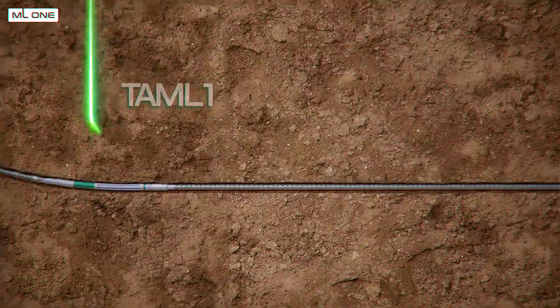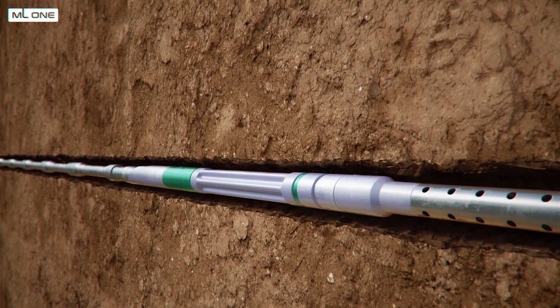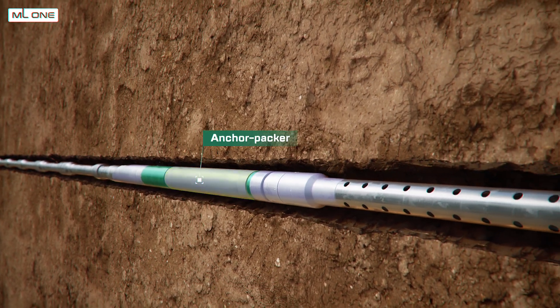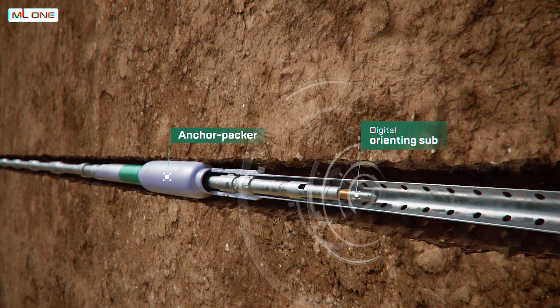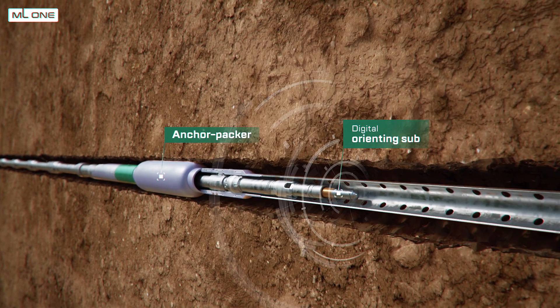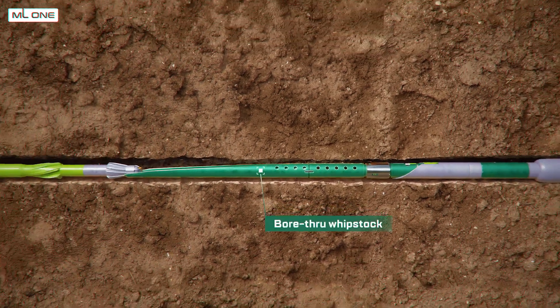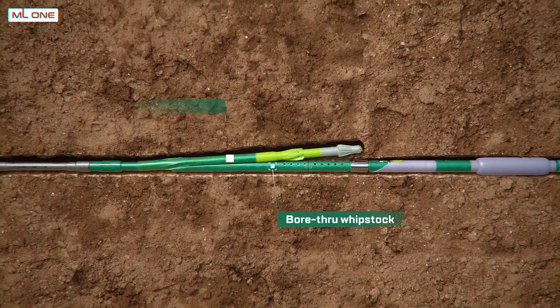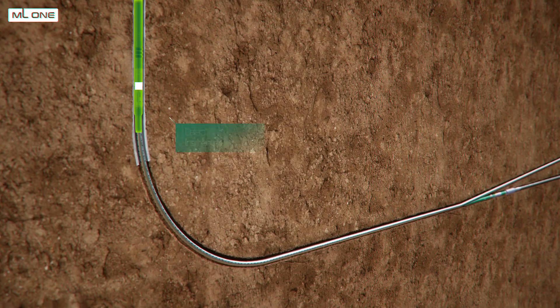The TAML 1 system is simple, reliable, and the most common technology in the ML1 portfolio. The main components of this system are: expandable anchor packer, remote digital orienting sub that determines the actual position of the orientation skirt with high accuracy, bore-through whip stock, mill assembly, and lateral liner assembly.